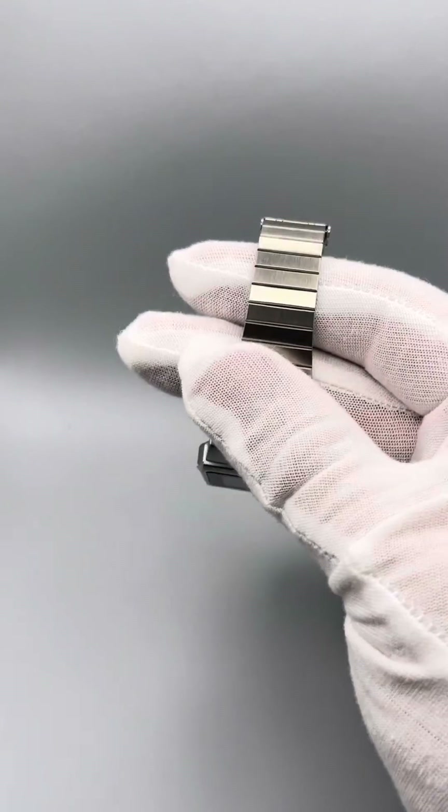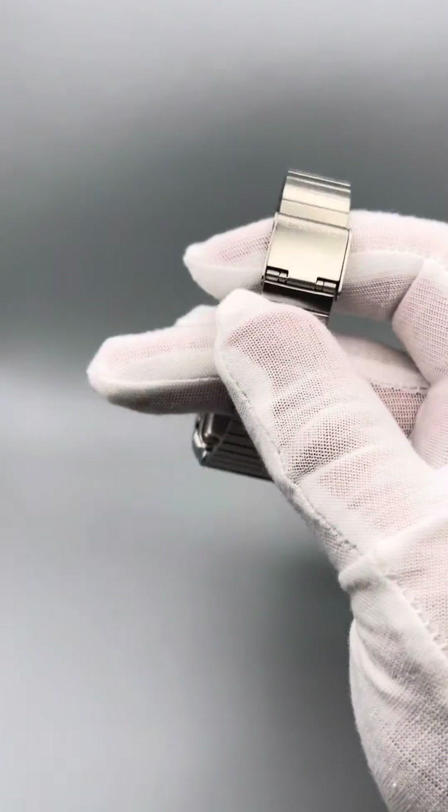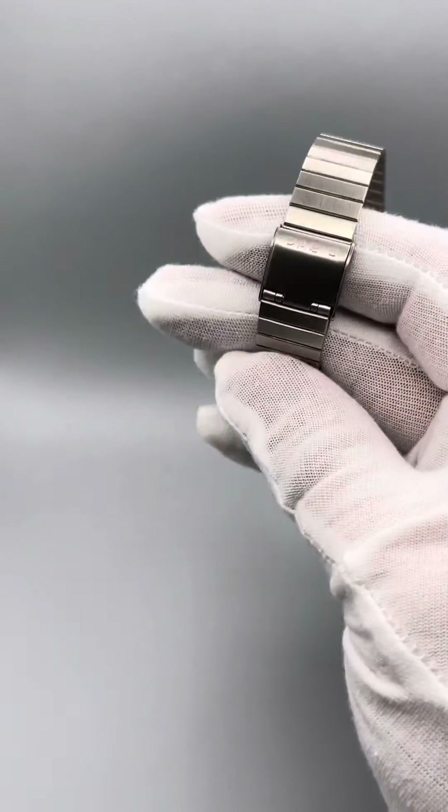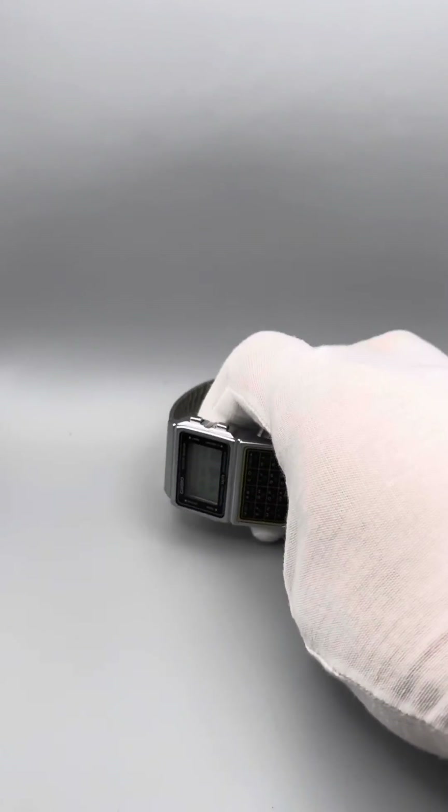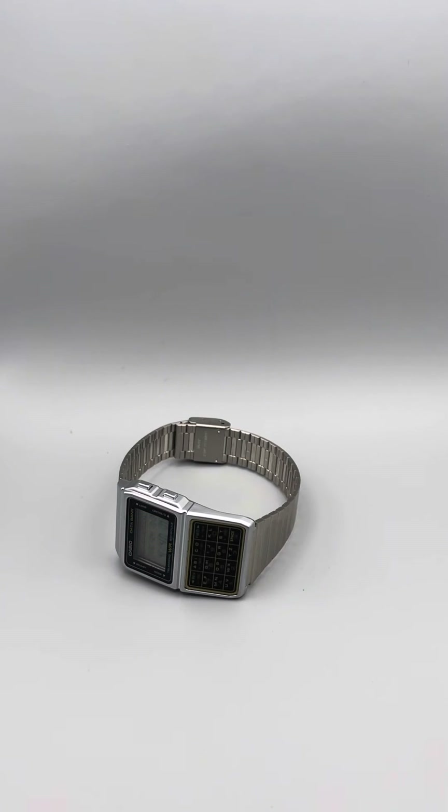I think the straps are really nice on this — Casio band, pretty cool isn't it. What else have I got to show you — we're about three minutes in.